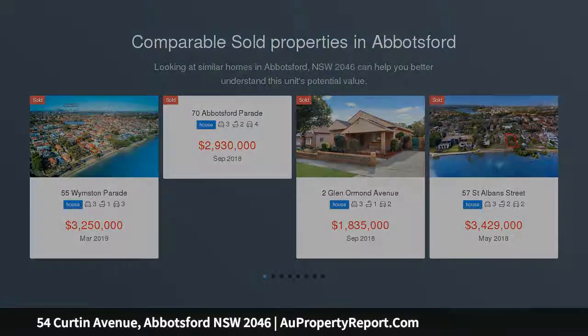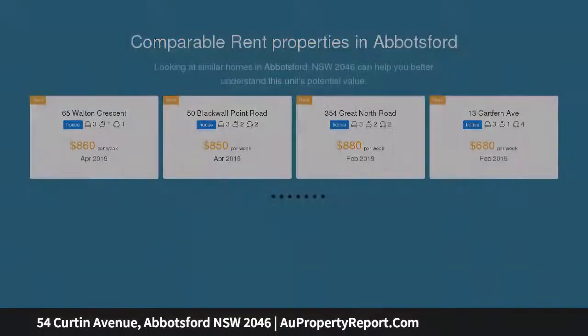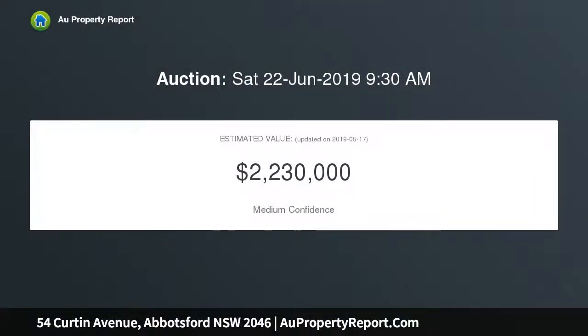This much-loved north-facing family home is sitting on a generous and level 499.5 sqm approx. parcel of land with a 15.85 metre approx. frontage, and offers an exceptional opportunity with multiple possibilities to live in as is.